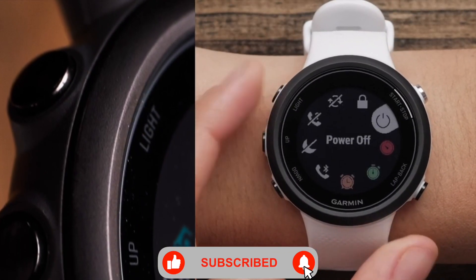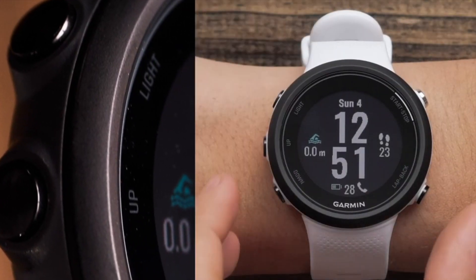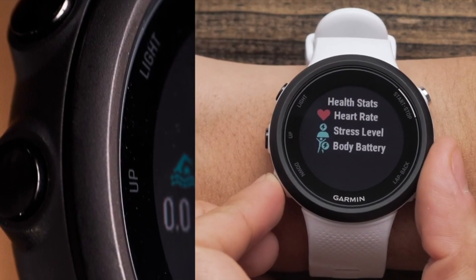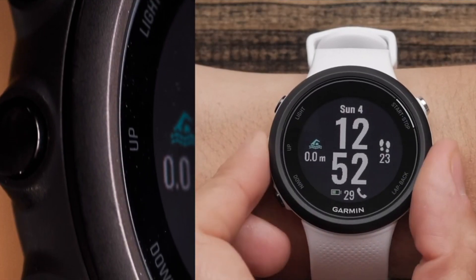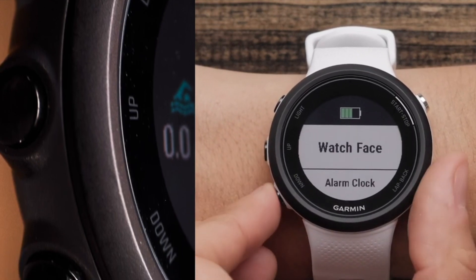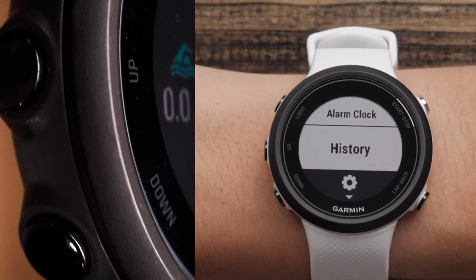It can even track your run, ride, or gym workout. But more than that, it's got new swim-specific features not seen on any other Garmin device. These include auto rest for intervals, critical swim speed tracking — kind of like FTP but for swimmers — real-time pacing alerts, and new improvements to structured workouts that can also be executed on the watch.